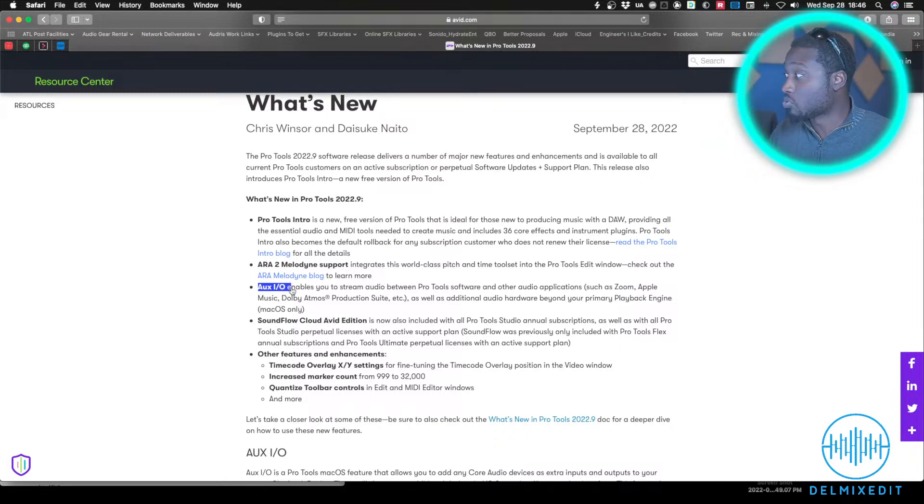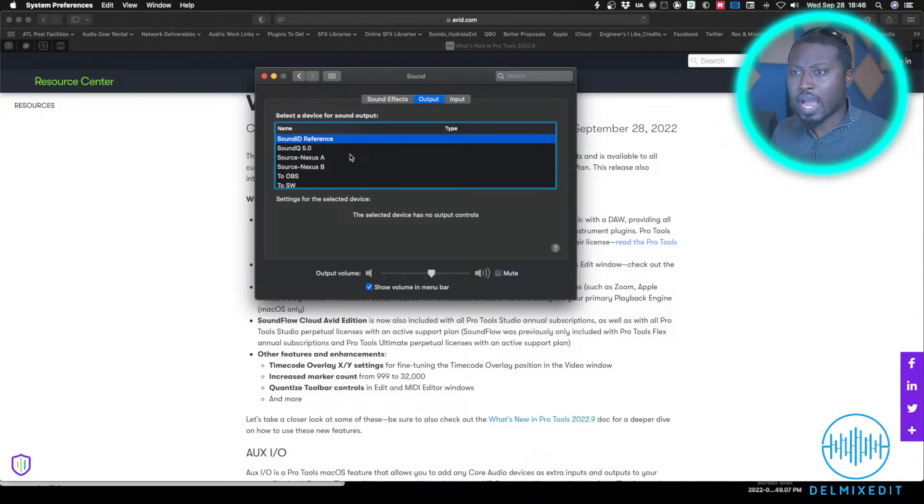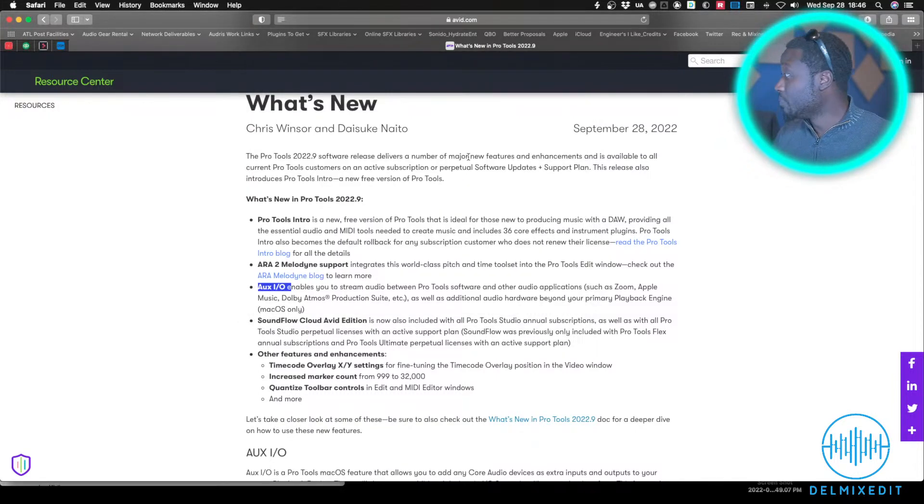I can show you — I've already installed Pro Tools. If you look at my Sound preferences, you can see these 'Pro Tools Audio Bridge' entries — built-in virtual audio interfaces I can utilize to get signal in and out of Pro Tools. This is game-changing for those of us doing remote sessions on Zoom, Skype, or any platform where we need to route our Pro Tools session audio. And since it's now built in, I can stop my subscription with Source Nexus — that $12 a month starts to add up.